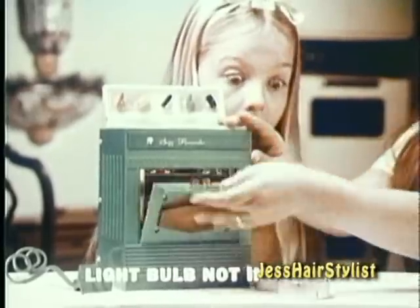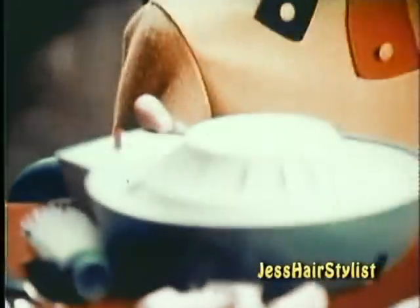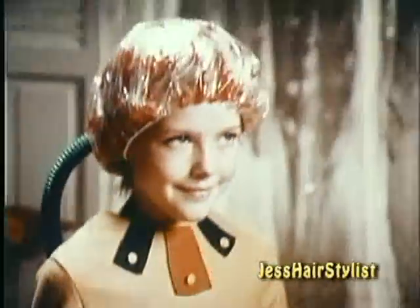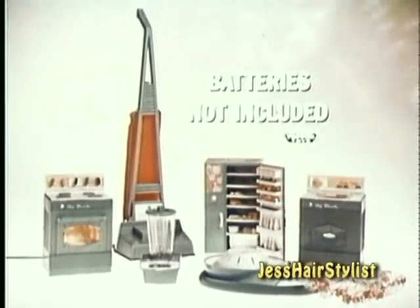Make luscious cakes in a little oven. All ingredients for Mom's kitchen. Keep things tidy with your vacuum and washing machine. And stay beautiful with your Suzy Homemaker Hair Dryer. Suzy Homemaker Appliances. They really work.